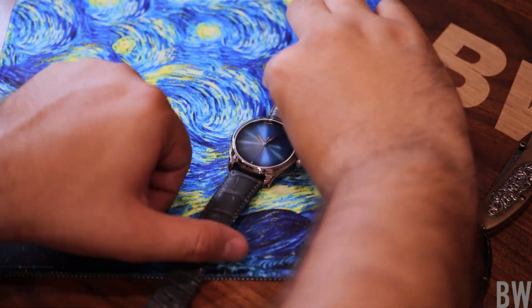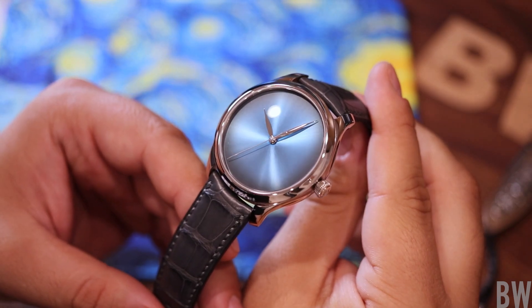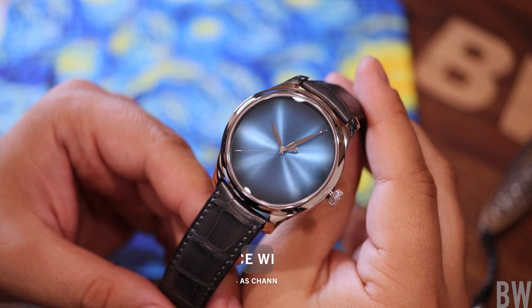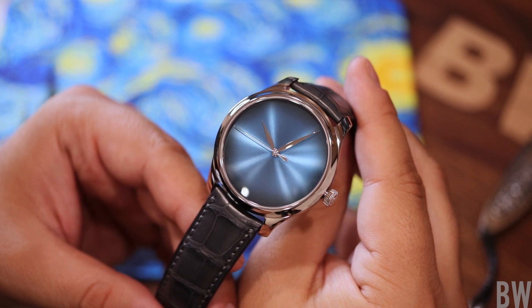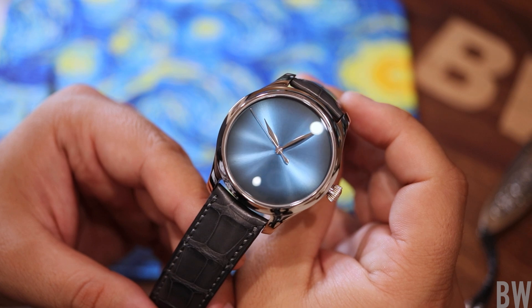What a treat. I have a Moser Endeavor Center Seconds concept in front of the camera today. This is the reference 1200-0215 — an 18-carat white gold case with a funky blue Fumé dial that will retail at $24,200 full retail price.